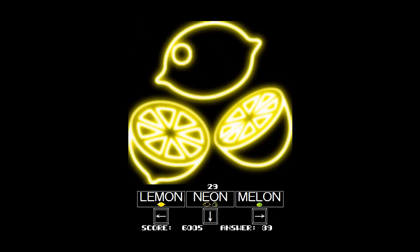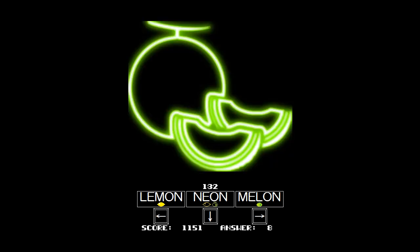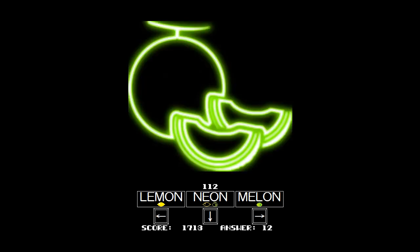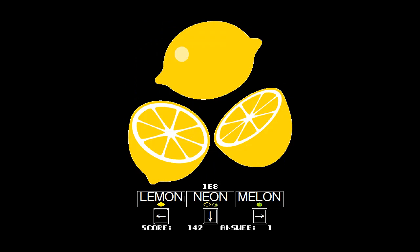And how would you go about getting better at Lemon Neon Melon? I was at 43 — I probably could have had it, but I let my mind slack off a little bit towards the end. Neon, Neon, Lemon, Neon, Neon, Lemon, Melon, Lemon, Neon. It's an interesting tongue twister too, saying those things a bunch of times. Try it — say 'Lemon, Neon, Melon' five times fast or something. It's so much harder than it looks, I promise you.